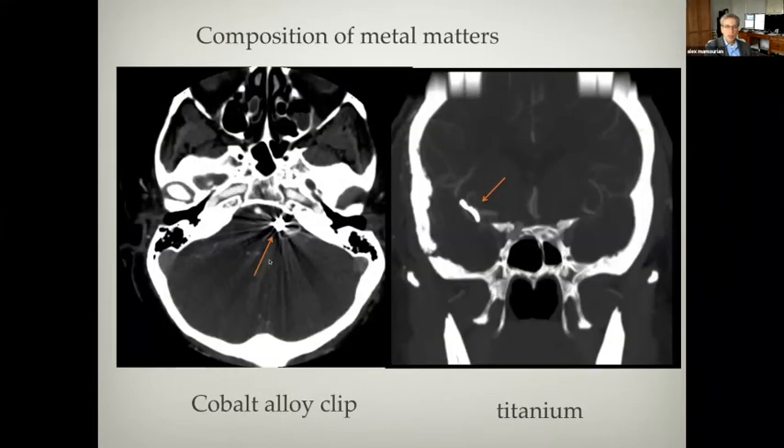The composition of the metal matters. Here's one clip where you can determine very little from the metal — it just looks like an area of streaks and a bland white area. But this clip you can actually see the blades and the spring. This clip is made of a cobalt alloy, and this is a titanium clip. On the periodic table, titanium is in the range of aluminum, so it allows x-rays to go through the metal and gives us enough information to reconstruct an image.